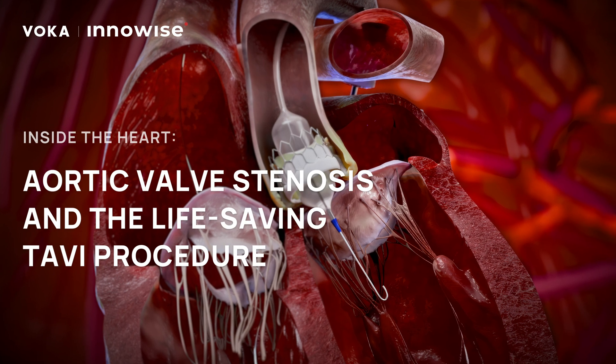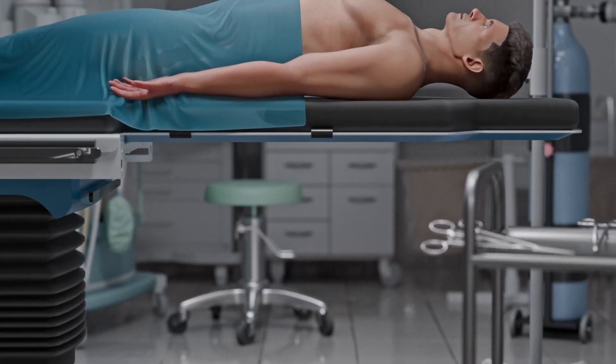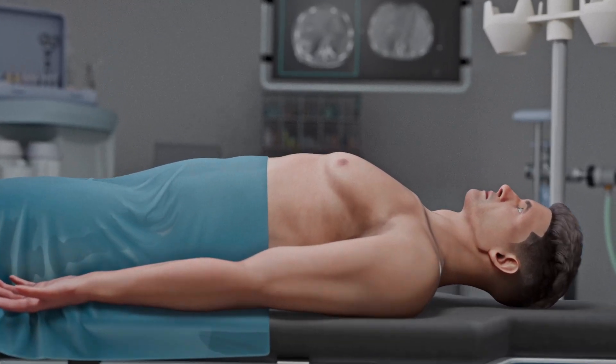Inside the heart: aortic valve stenosis and the life-saving TAVI procedure. Aortic valve stenosis is a condition where the aortic valve narrows its structure and restricts blood flow.